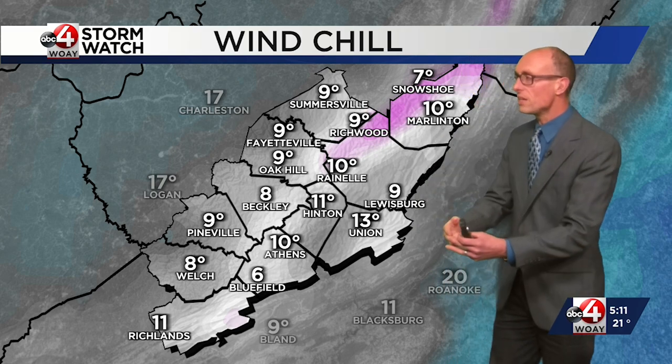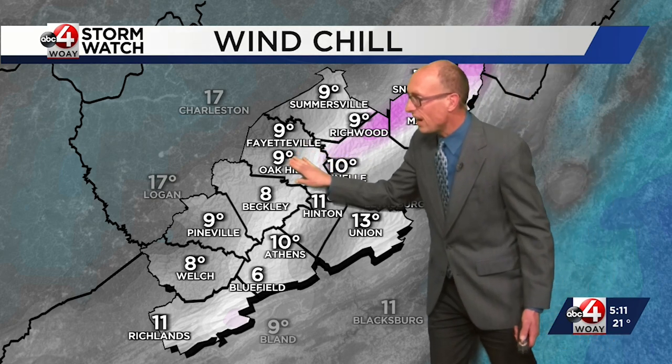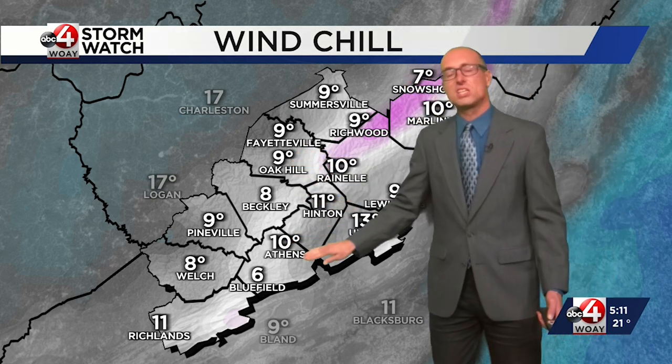The temperatures right now are in the low 20s, but going forward the windchills will stay much colder. It feels like 9 degrees in Oak Hill, 11 in Hinton, and 10 degrees in Athens.